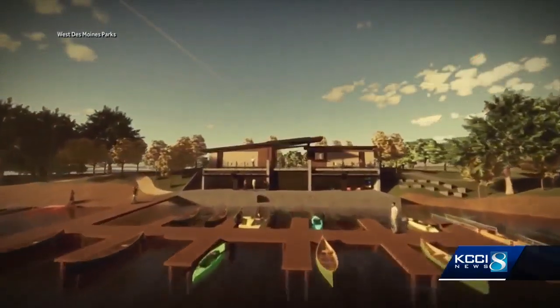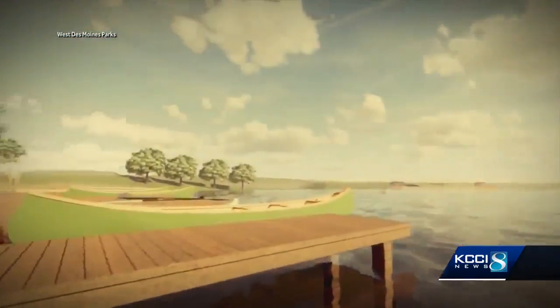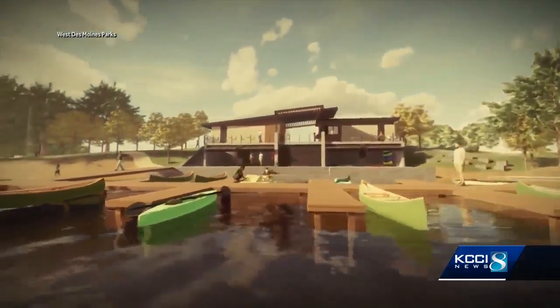The city has created this video that shows what's in store: a two-story boat ramp next to the park entrance just off Grand Avenue. It includes a rental office, boating education center, and water access, including boat docks and storage.